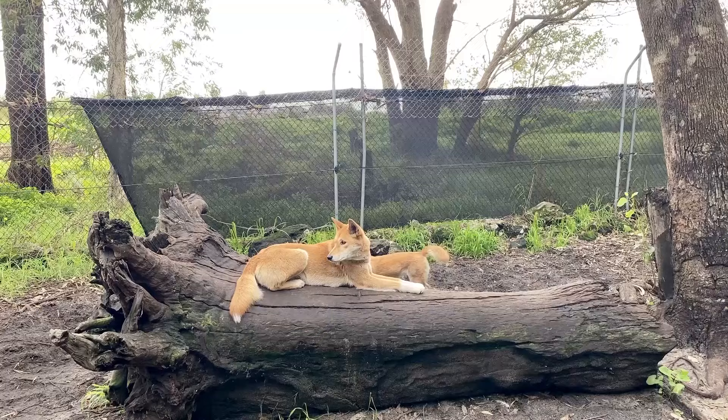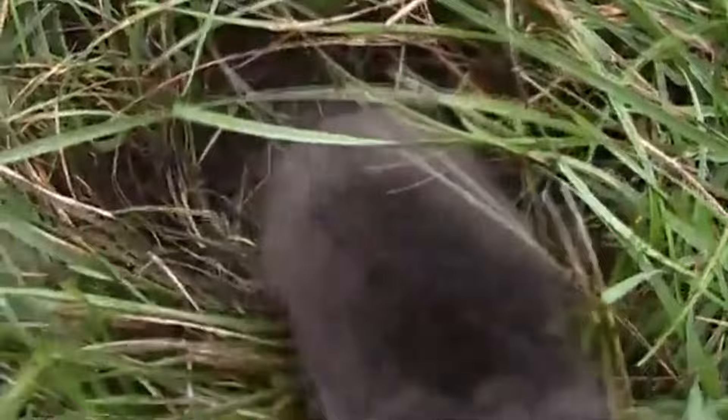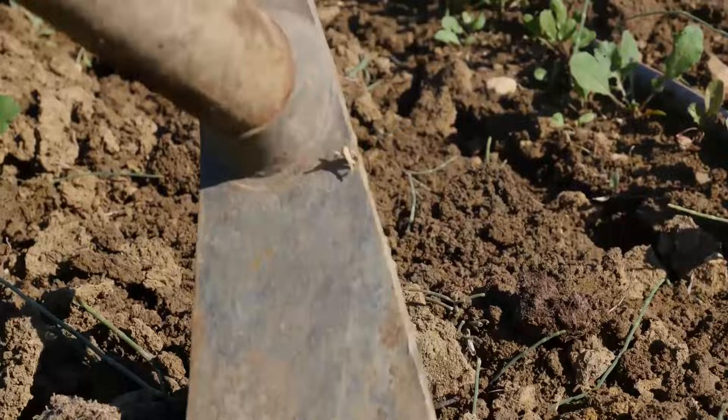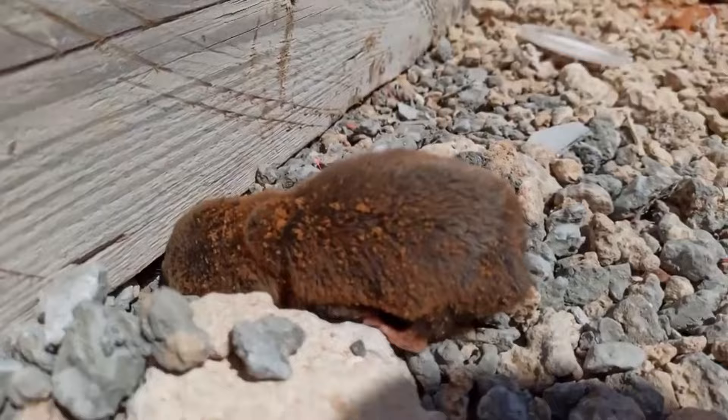Staying underground for most of their lives probably helps keep them safe, and while they spend most of their lives near the surface, they are known to dig more than six feet underground. It's currently believed that female marsupial moles do just this when they're preparing to give birth. Based on a few captured females who had babies, these mammals are believed to give birth in the late spring or early summer.